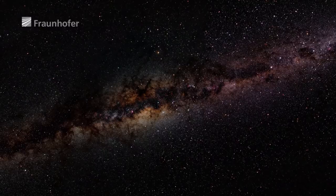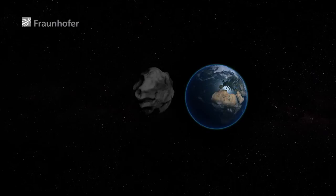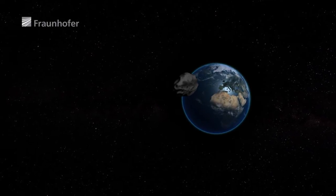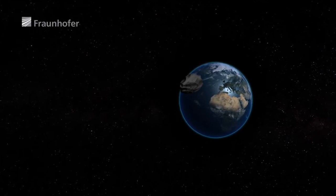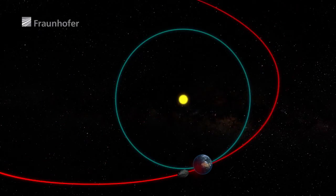Asteroids. Scientists think it is very likely that an asteroid capable of destroying a city will strike the Earth every few hundred years. The result could be unimaginably catastrophic. That's why teams of scientists are developing ideas to help prevent such disasters and are working out ways to alter the orbits of asteroids.